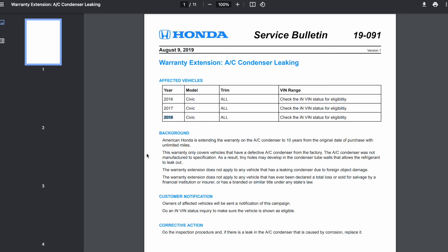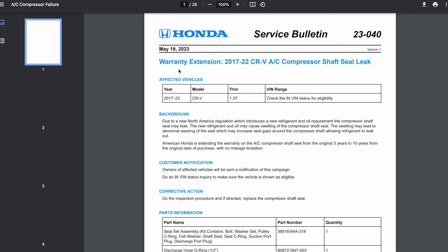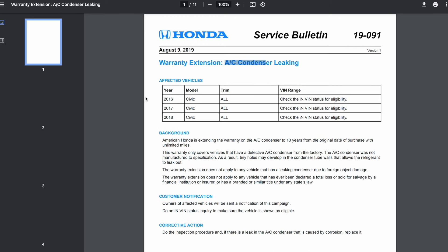First, check to see if your car is covered under the extended warranty for the AC condenser and the AC compressor. It seems that a lot of Honda Civics are experiencing similar issues with their ACs not working properly. I have the Honda 2017 Civic and it was covered under both extended warranties. It's basically a 10-year extension from the original date of when you purchased your car.